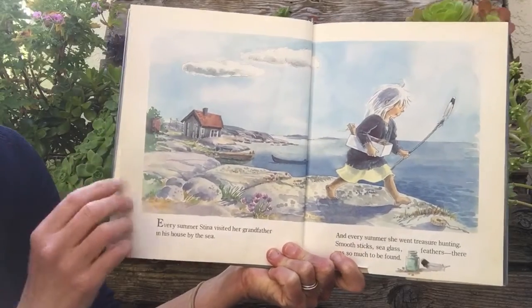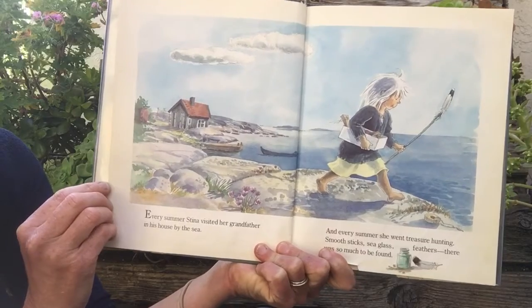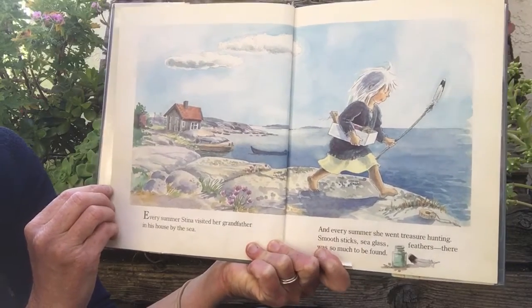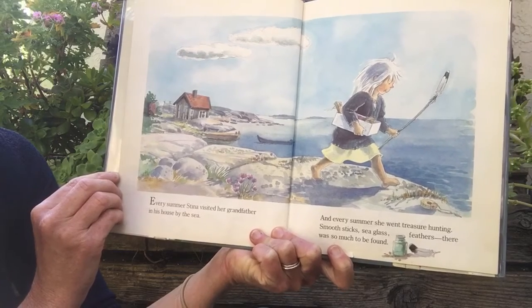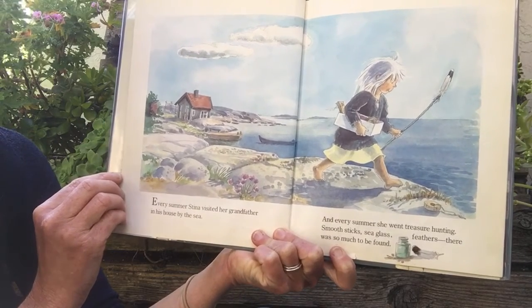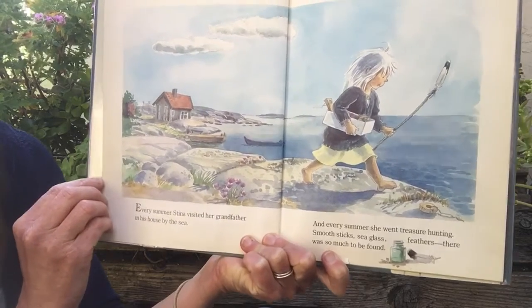Every summer Steena visited her grandfather in his house by the sea. And every summer she went treasure hunting — smooth sticks, sea glass, feathers. There was so much to be found.